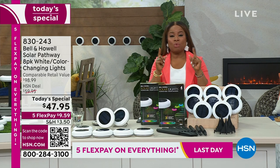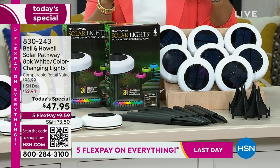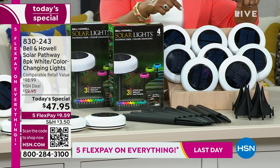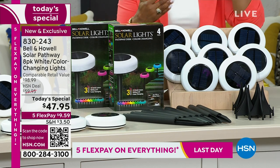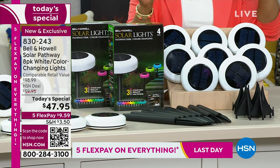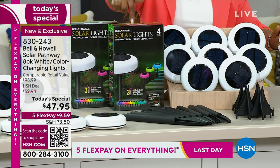You're not only going to get brighter lights — there are now 20 LEDs built into each light — but you also get 360 degrees of light. You get uplighting, downlighting, and side lighting. You'll see exactly what I mean. And look at the box.